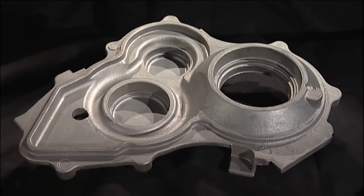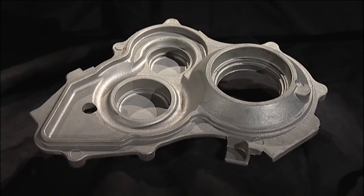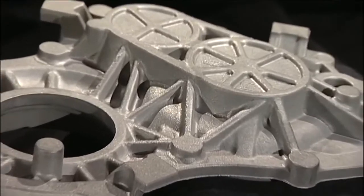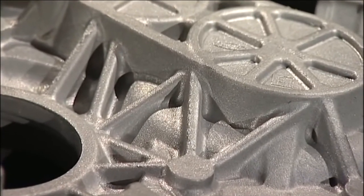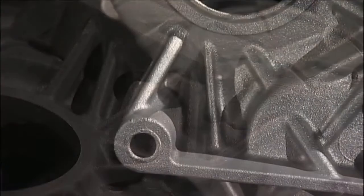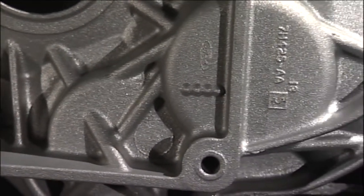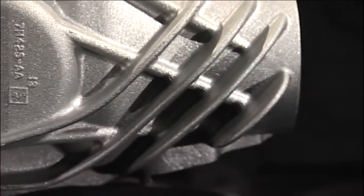Traditionally these parts were cast or forged in iron or steel for the strength and durability required. However, our squeeze casting process meets all the demanding property requirements for these components, whilst offering all of the design flexibility and weight-saving benefits of an aluminium casting.